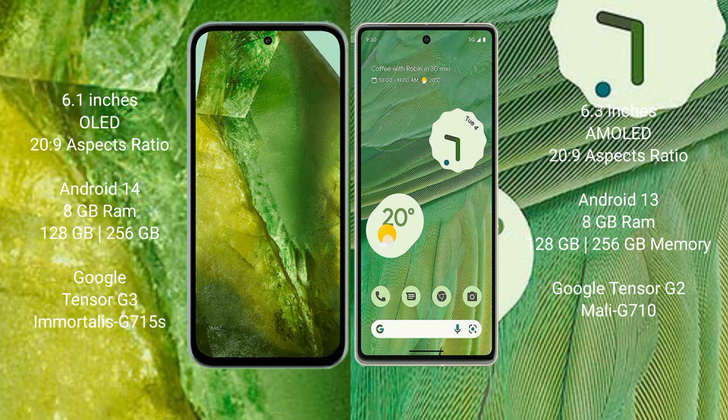The Google Pixel 8a runs on the Android 14 operating system, while the Google Pixel 7 runs on Android 13. The Pixel 8a comes with 8GB RAM and 128GB or 256GB internal storage, powered by the Google Tensor G3 processor with the Immortalis G715s GPU. The Pixel 7 comes with 8GB RAM and 128GB or 256GB internal storage, powered by the Google Tensor G2 processor.